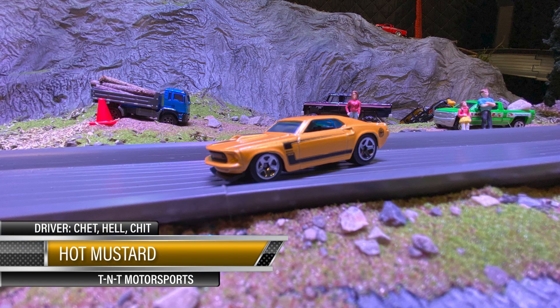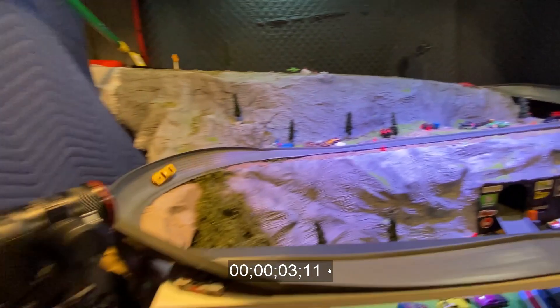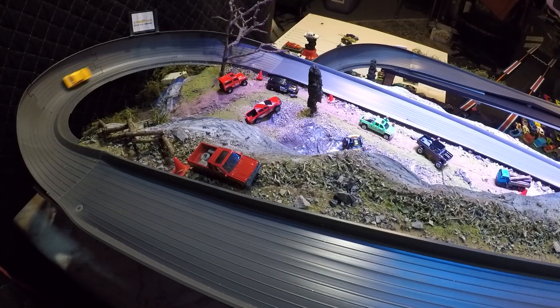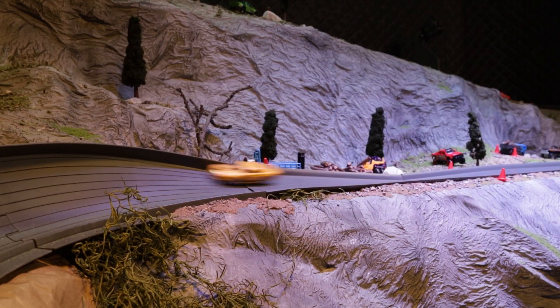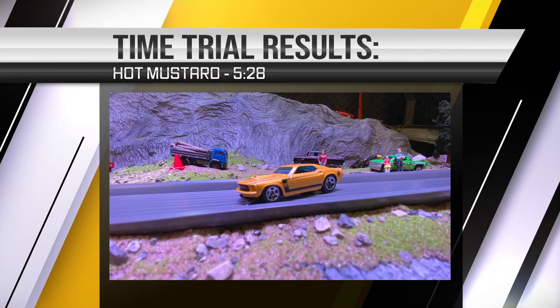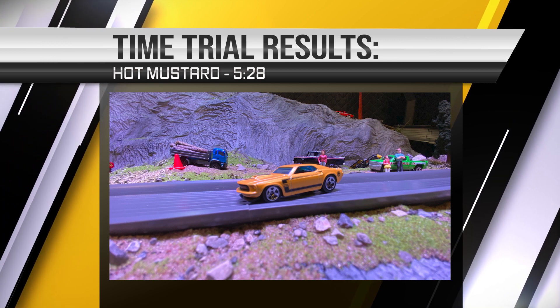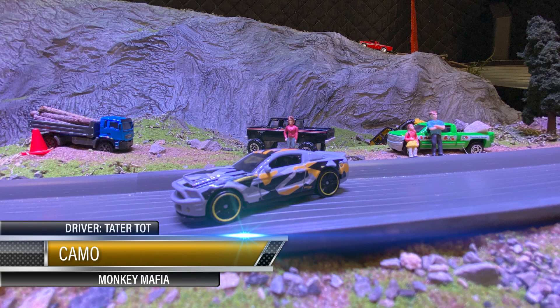Hot Mustard coming in from TNT Motorsports, driver's Chet — hey yo Chet! I can't wait to see this boss Mustang get down the track. Let's check it out — look at that, she's coming good, oh she's whistling, she's humming, she's getting on it! Yes sir, yes sir — oh she's a little squeaky in that corner. Man, that's a good looking car right there — 5:28! Are you out of your mind? That's a good time!